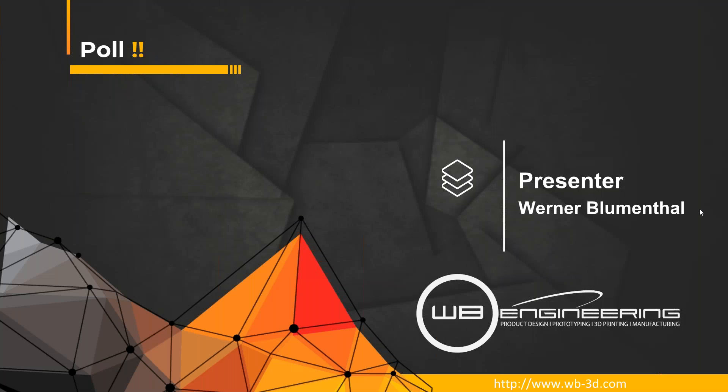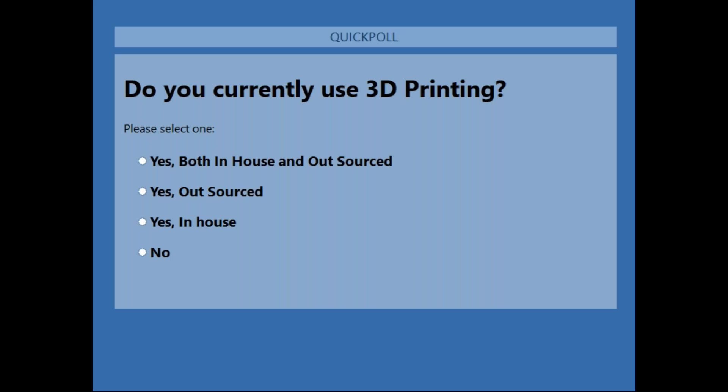Let me take this opportunity and ask a quick poll. Do you currently use 3D printing? We want to understand — do you currently outsource 3D printing, use it in-house and outsource as well, do you just do it in-house, or do you not use 3D printing and are just here to learn a little bit more? 3D printing is 30-plus-year-old technology, but there's still a lot of things to be learned, and day-to-day this technology progresses significantly.